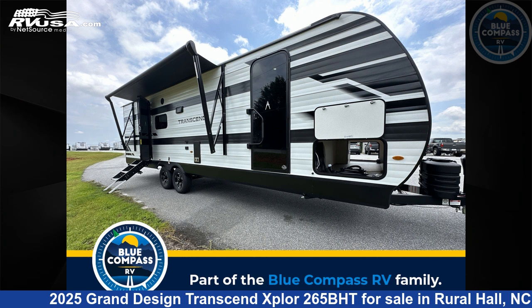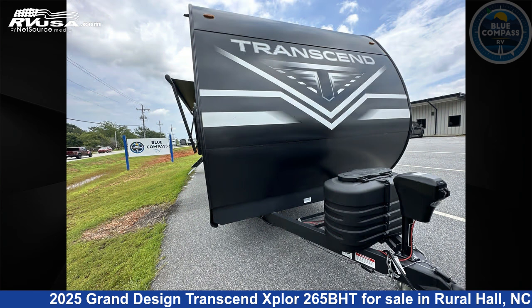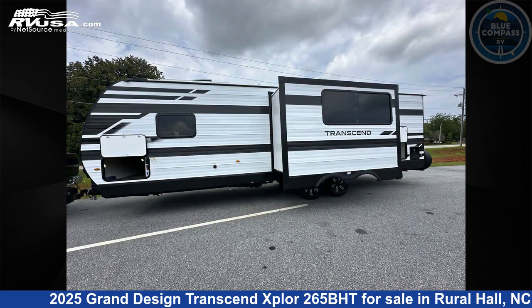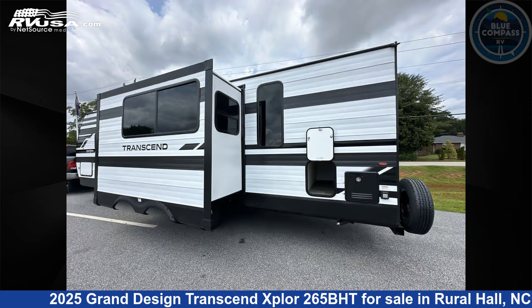This 2025 Grand Design Transcend Explore 265BHT is a travel trailer RV. It is located in Rural Hall, North Carolina, 27045, and is offered for sale by Blue Compass RV Winston-Salem. Click the link in the video description to visit RVUSA.com and see more photos as well as the current price.